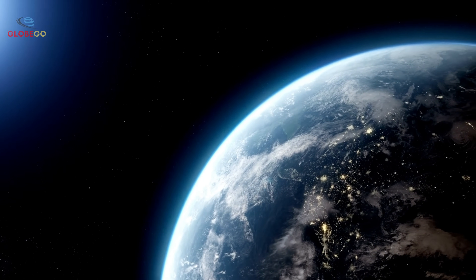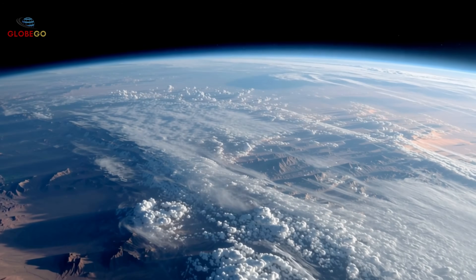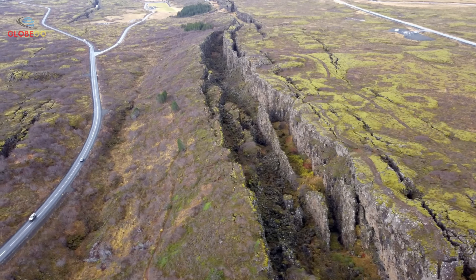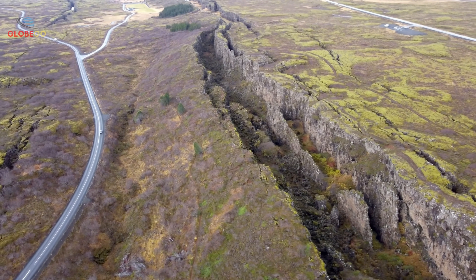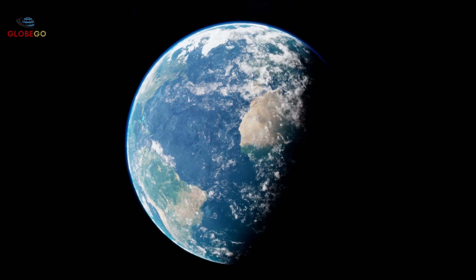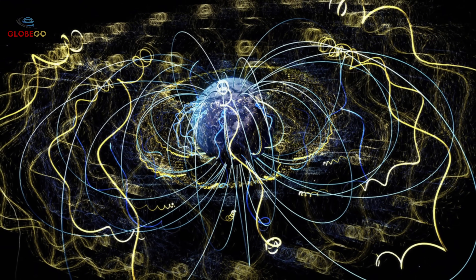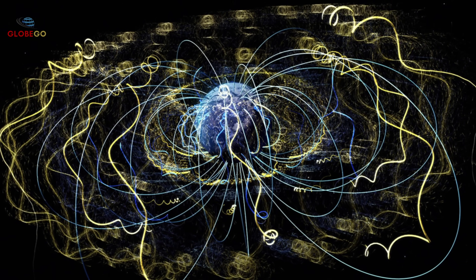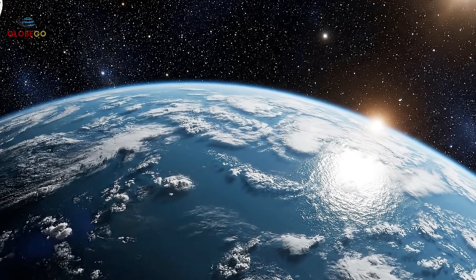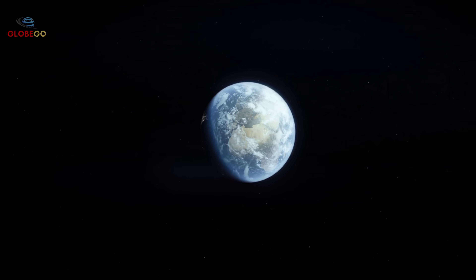Earth constantly emits sounds beyond human hearing, creating an endless symphony of whistling, humming, and singing. This background seismic noise isn't just from earthquakes or volcanic eruptions, but is a continuous vibration caused by tectonic movements, friction between rocks, and molten activity in the core. Most intriguing is Earth's whistling, generated by electromagnetic waves in the magnetosphere interacting with charged particles in the ionosphere. When scientists recorded and translated these sounds into human-audible frequencies, the result was both beautiful and unsettling — Earth seems alive, as if communicating through these electromagnetic melodies.